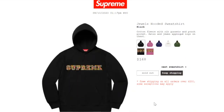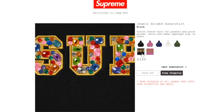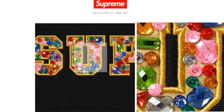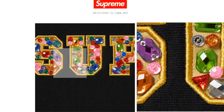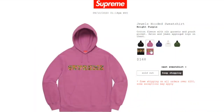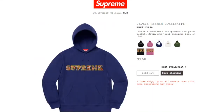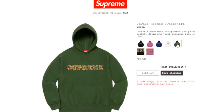This one's the Jewels Hooded Sweatshirt in black color, retails at $168. It's cotton fleece with a rib cut set and a pouch pocket, satin and jewel appliqué logo on chest — currently sold out. Not sure if the jewels will fall off after washing, whether they're glued on or stitched on. The bright purple, dark royal, white, and green colors are all sold out.